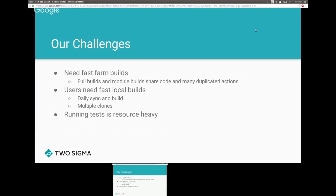Users also want really fast local builds — they come into work, check out the code, build, and within a couple of minutes they should be able to work from there. Users can have multiple clones, so the same reasoning applies. We also have a resource-heavy test farm of about 6,000 cores, making it very time-consuming to run all those tests.